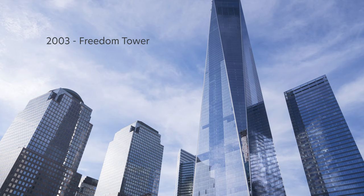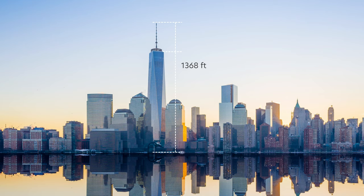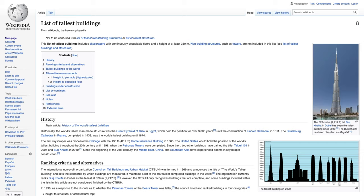Starting with the tallest building in New York City: One World Trade Center was originally named the Freedom Tower in 2003, then renamed in 2009 to its current name. The building itself is 1,368 feet tall — the height of the original Twin Tower — and the antenna of 408 feet makes it stand to a total of 1,776 feet.